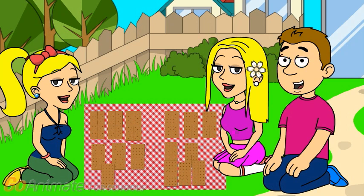Let's count how many graham crackers Zoe has first. Count with me: 1, 2, 3, 4, 5, 6, 7, 8. So how many graham crackers does Zoe have? 8. Right. Zoe has 8 graham crackers. Good counting.